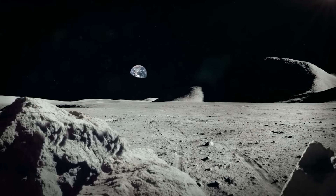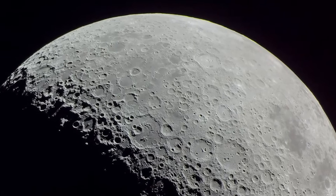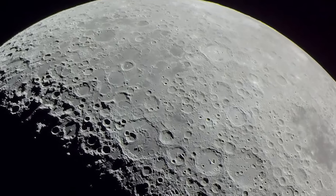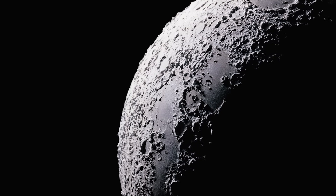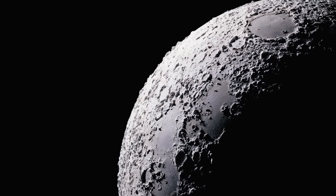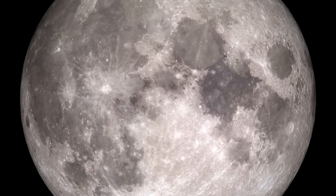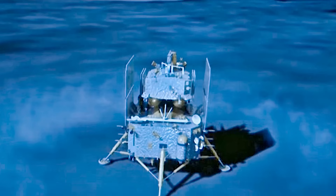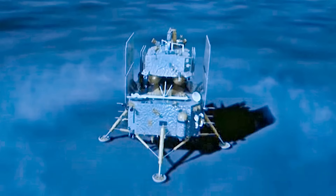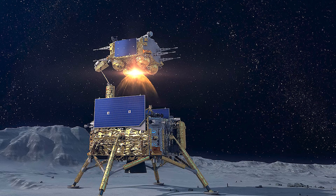A few samples showed magnetic characteristics that scientists had not anticipated, raising the possibility that the far side's crust may have interacted with the moon's ancient magnetic field in ways not previously understood. These findings spurred new debates in planetary science. The differences between the two hemispheres of the moon had always puzzled researchers — why is the far side thicker? Why does it lack the extensive lava plains that characterize the near side? The samples retrieved by Chang'e 6 might finally offer answers, perhaps pointing to a history of massive asymmetric impacts or internal thermal currents that split the moon's crust along hemispheric lines.